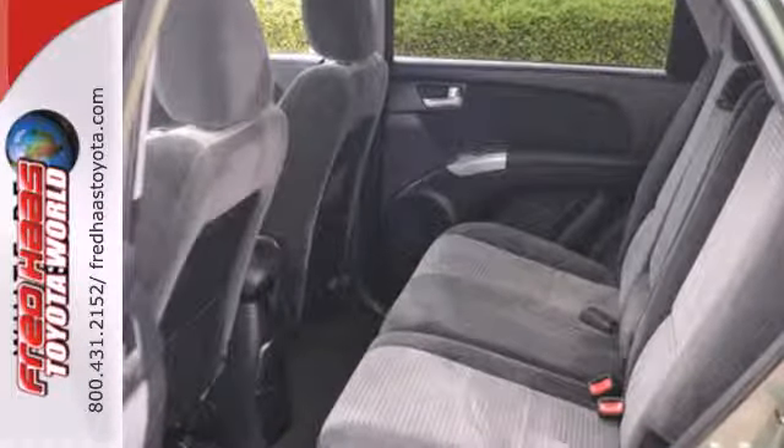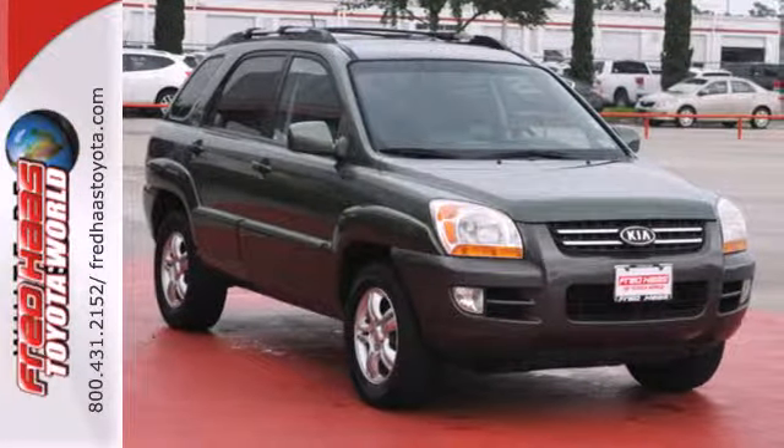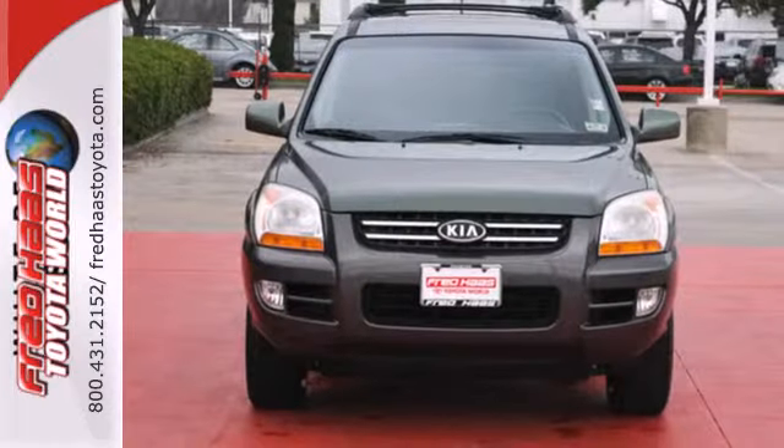This Sportage offers more room than you'd expect in a compact SUV. It also offers one of the lowest costs to own in its class. Test drive it today.